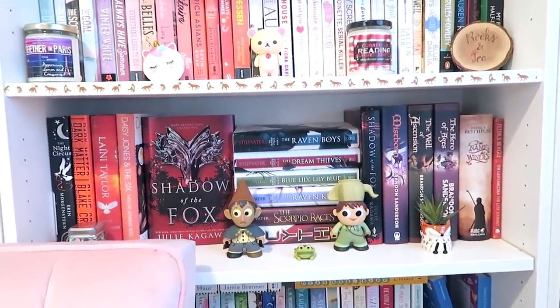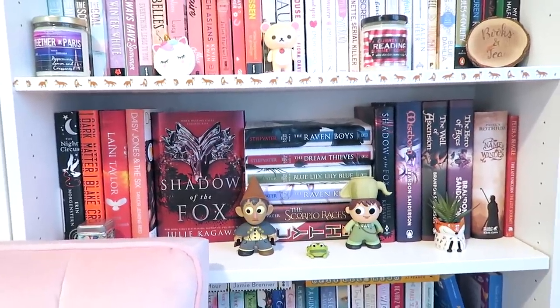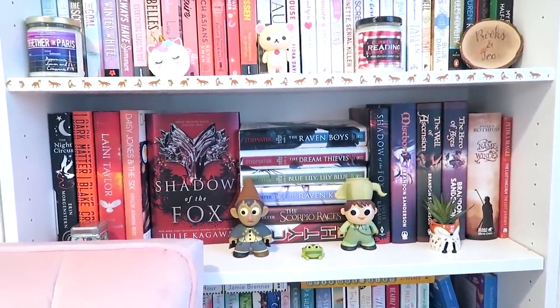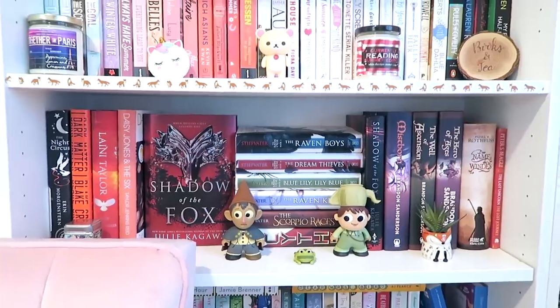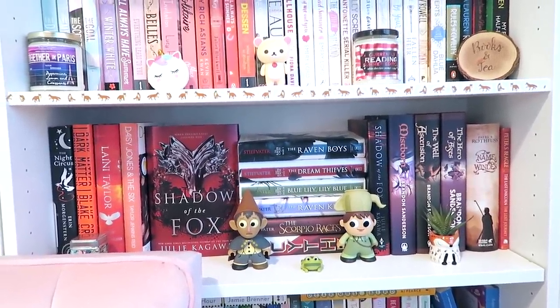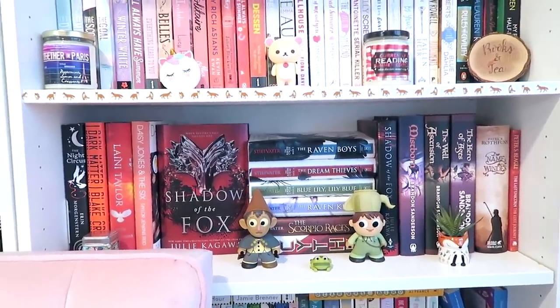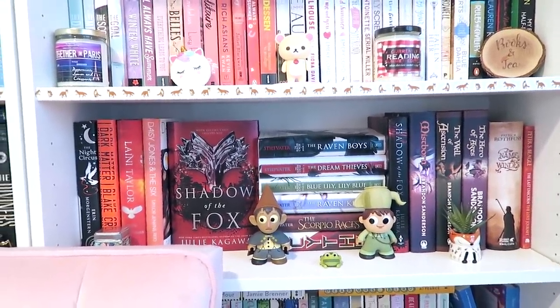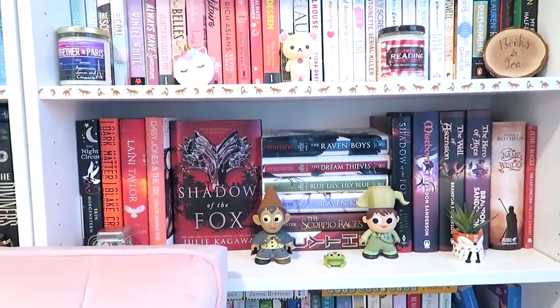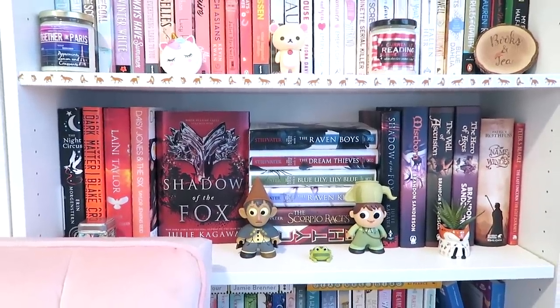Then I have my second favorite shelf, which is also the shelf behind me while I'm filming. I've got The Night Circus, Muse of Nightmares, both of my editions of Shadow of the Fox, the original covers of The Raven Boys, The Scorpio Races, Scythe, and Mistborn — which I am definitely going to finish reading this year. I've read the first book but I actually want to reread it and then continue with the other two. I also have The Last Unicorn which I love, and my Over the Garden Wall figures — my fave.